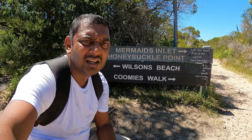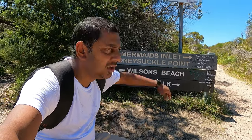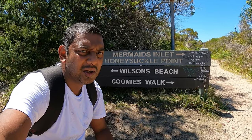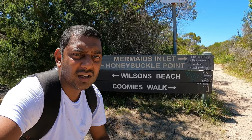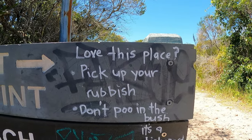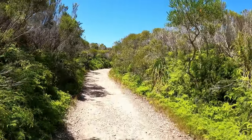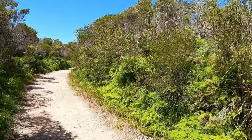Alright, so this is the second pit stop. We're going to head out to the Mermaid's Inlet — I don't know how long it is from here, maybe another 20 minutes, but it should be worth it. Stay hydrated. Also guys, because there's no toilets — pick up your poo. How lush and green is this? Far out.